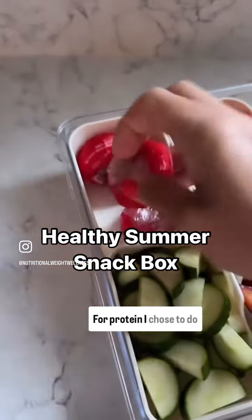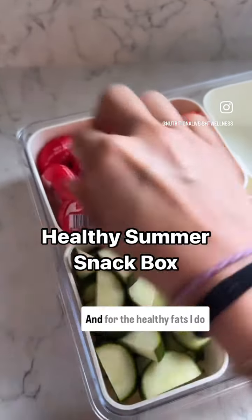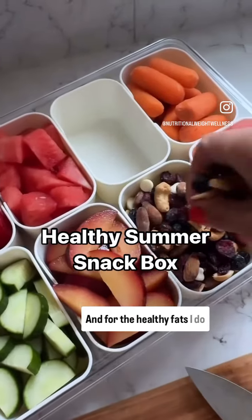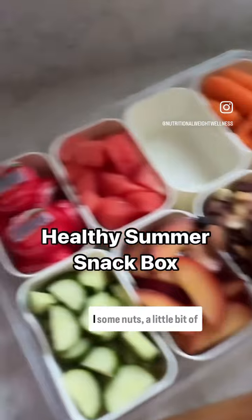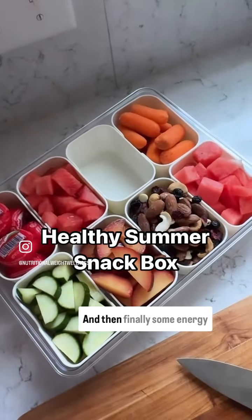For protein, I chose to do little baby Babybel cheeses this week. And for the healthy fats, I do a trail mix that has some nuts, a little bit of dried fruit, and white chocolate chips.